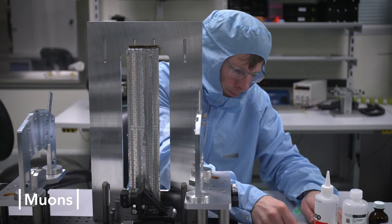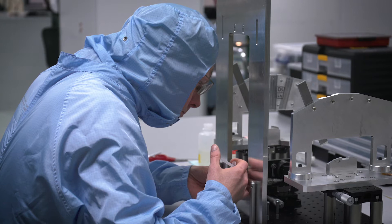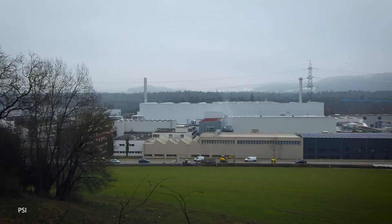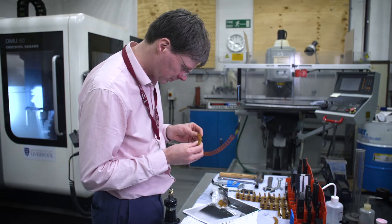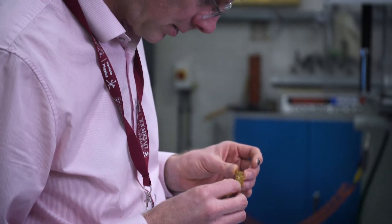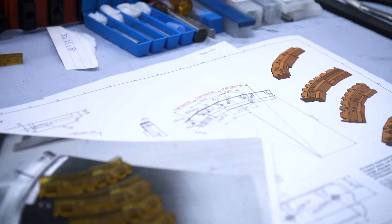The precision muon program in Liverpool is a new research area for us. We built 24 tracking stations for the G-2 experiment at Fermilab in the US. Subsequently we joined two more precision muon experiments: the MU-2E experiment, also at Fermilab, and I myself work on a team towards the MU-3E experiment based at the PSI laboratory in Switzerland. We are currently building a particle-tracking detector out of 50 micron thick HV CMOS pixel detectors, with the last part being assembled here in Liverpool.